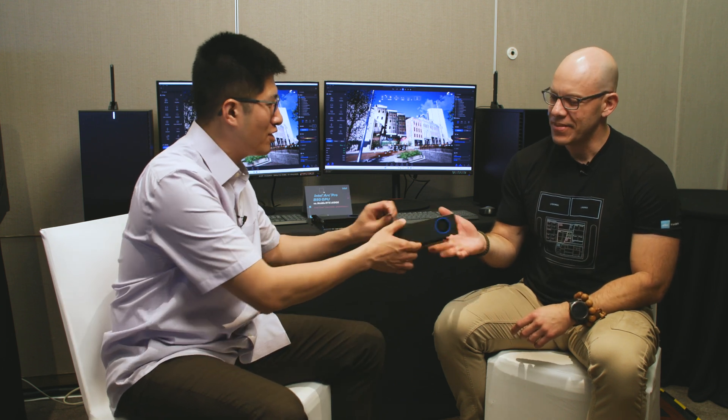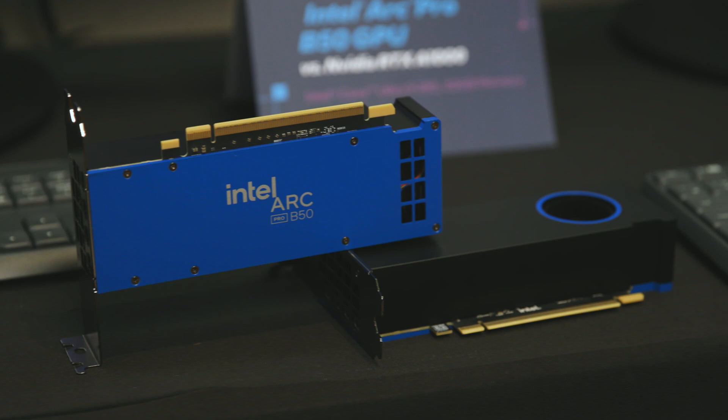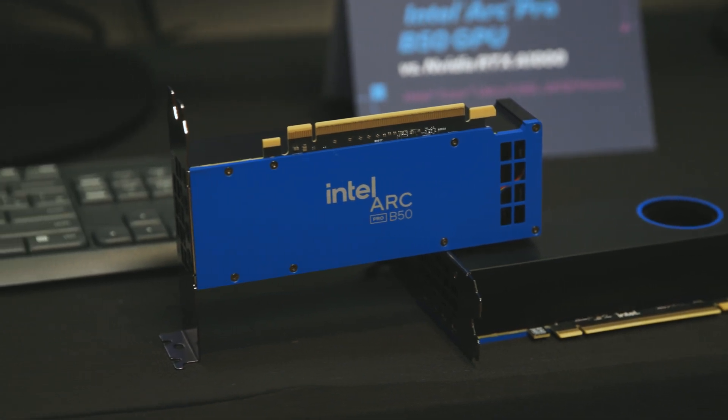It's small, it's blue, cute as some would say. It's called Arc Pro B50 and it's our newest Battlemage-based graphics card for professionals, architects, designers. So the workstation space has been growing with many applications that use more detail, more complexity in the models and are using AI capabilities, and really the class of card that a professional uses everywhere has been stagnating. What we're bringing to the market is something that's much more capable than anything else on the market in this class.